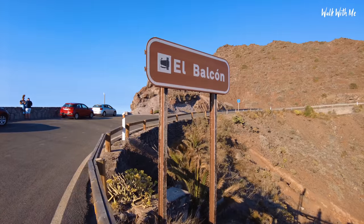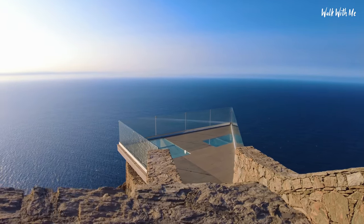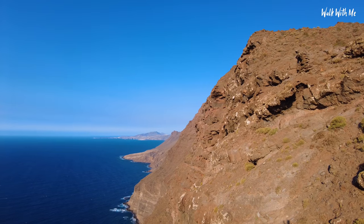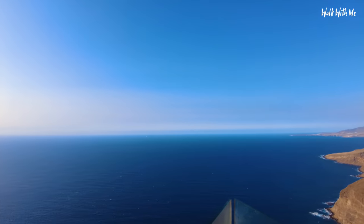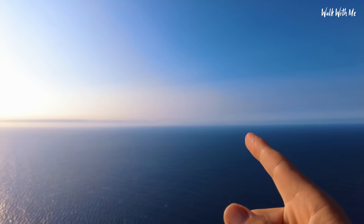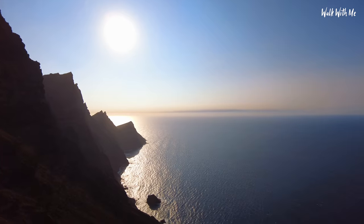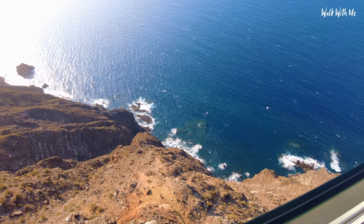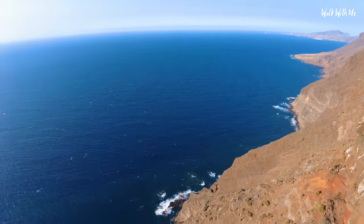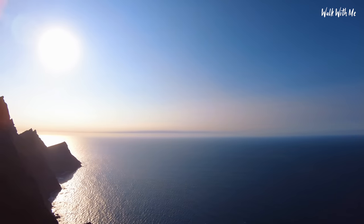If you want the ultimate sundowner experience, head here at sunset — as long as you don't have a fear of heights. Absolutely incredible views over the Atlantic. Like I say, if it was clear you'd be able to see Tenerife — Mount Teide at the top. Often in winter you can see snow on there. You can even hear the waves crashing underneath. What a stunning view at sunset.